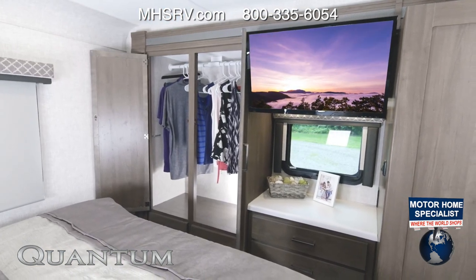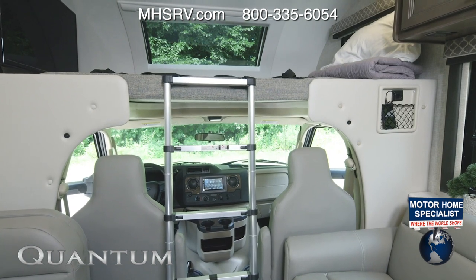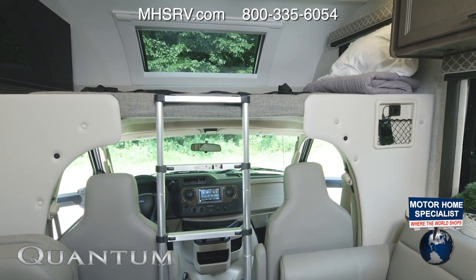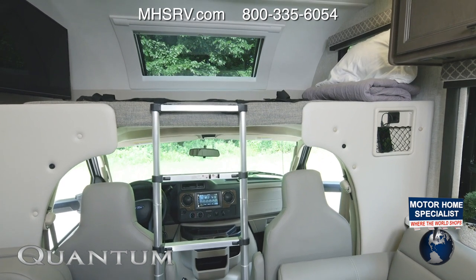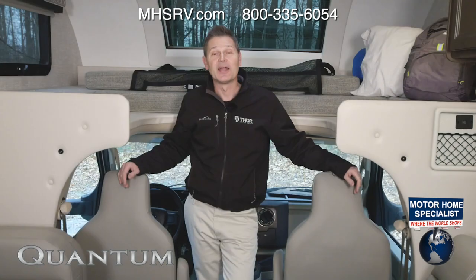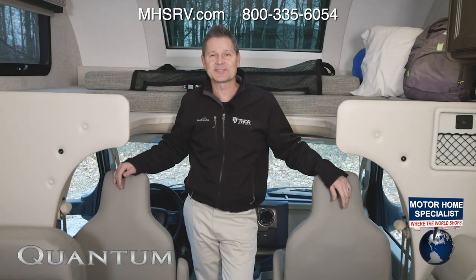What I really like about this bedroom are the massive nightstands — you have charging ports back here. This is a queen bed and we also have a large closet, a dresser, and even a TV. Up front, check out this overhead bunk — big enough for two with an 800-pound capacity. The collapsible ladder is easy to store, there's even a power skylight, and right below are some of the best seats in the house.